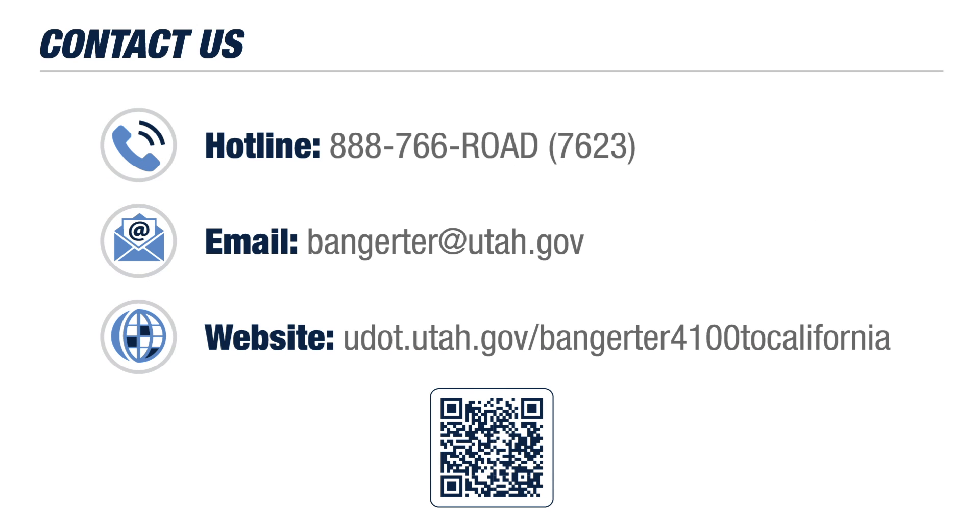As always, please don't hesitate to contact us with questions or to provide feedback. We appreciate all the collaboration and engagement from the community in helping to develop this design and keep Utah moving on Bangor Highway.